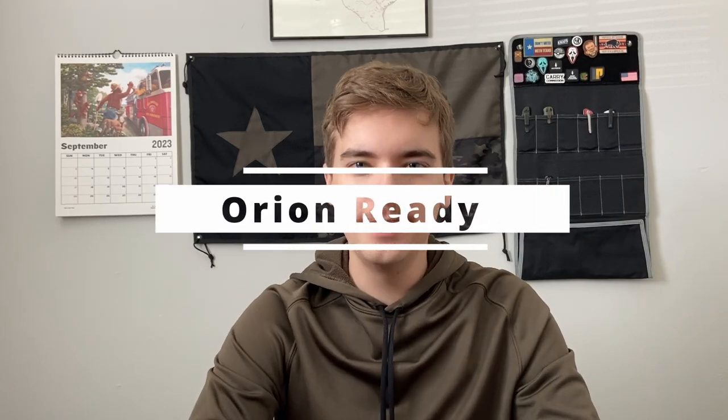Howdy everyone and welcome to Orion Ready. Today I'm going to be talking about preparedness survival items at Target, which gives a look at what Target has to offer. I'll tell you it's not as good as Walmart because I did not make a kit from Target — it's very hard to — but it's still interesting to see what Target has to offer.